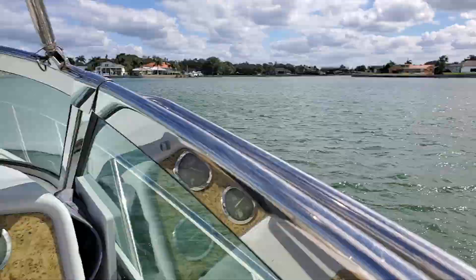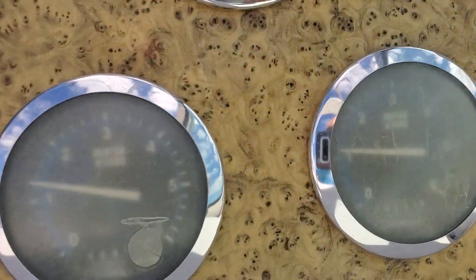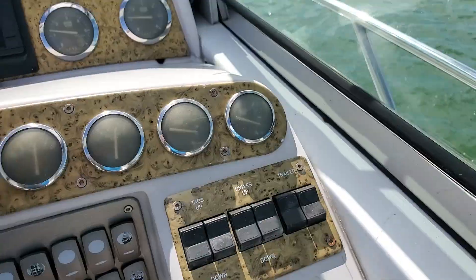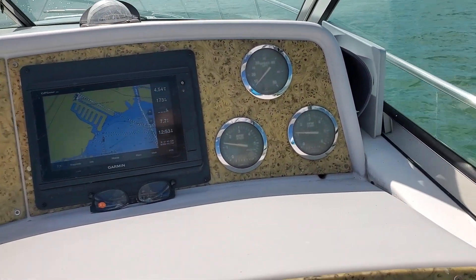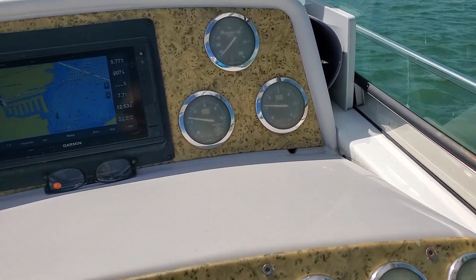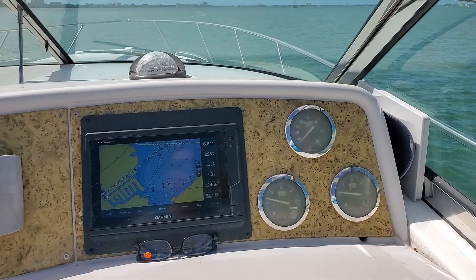I just started up, just came out of the channel right over there, throttled up nicely. Both throttles seem to be the same. Everything is working good. I'm going to do a power up — watch the throttles and the tachometer — and then we're going to do a full power run.